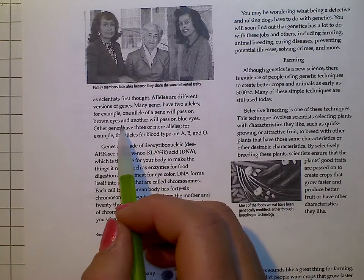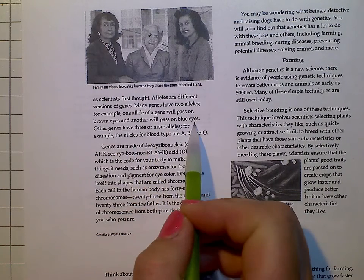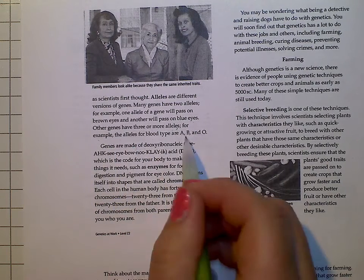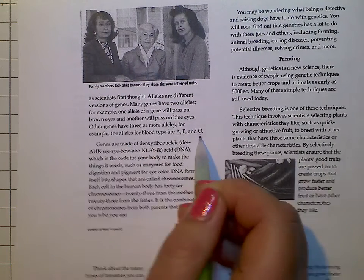One allele will pass on brown eyes and another will pass on blue eyes. Other genes have three or more alleles. For example, the alleles for blood type are A, B, and O. Do you know your blood type?